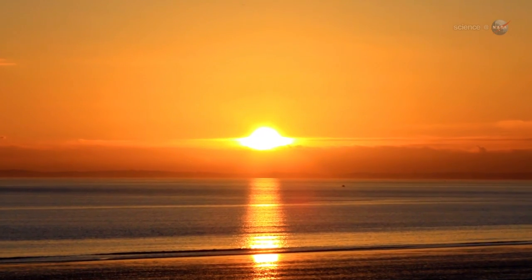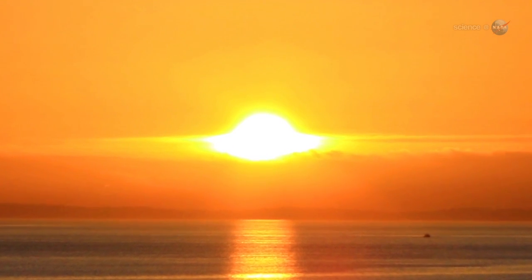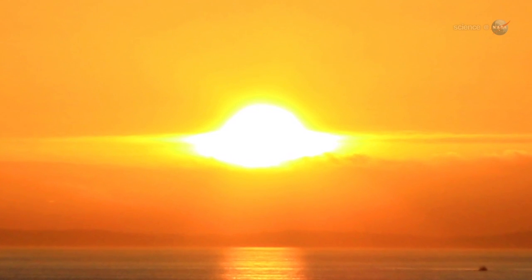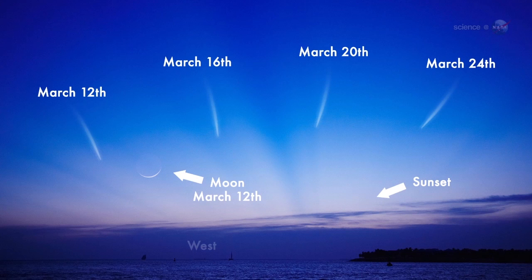However, he cautions, it could still be difficult to see. From our point of view on Earth, the comet will be very close to the Sun. This means that it is only observable in twilight, when the sky is not fully dark. The best dates to look may be March 12th and 13th, when PAN-STARRS emerges in the western sunset sky, not far from the crescent moon. A comet and the moon, together framed by the twilight blue, is a rare sight.